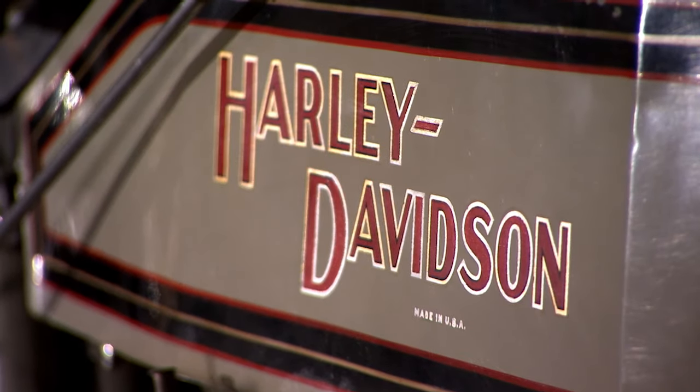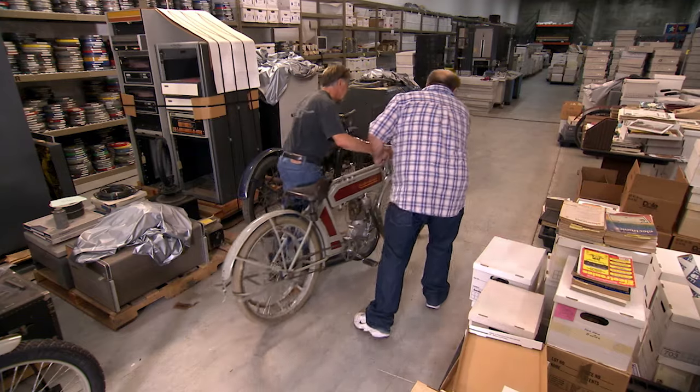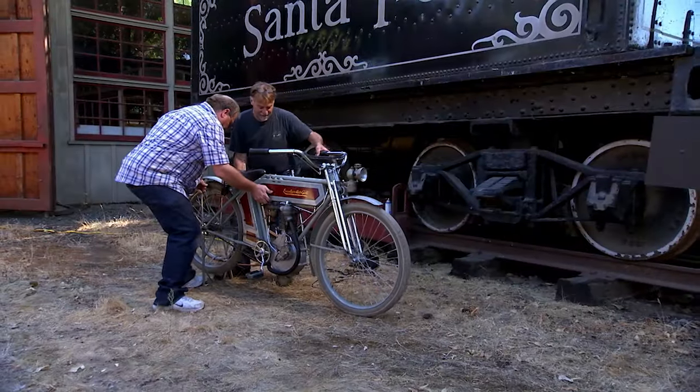There was a '14 Harley, a Reading Standard, an Excelsior. In looking at those motorcycles, two things became quite evident. The Excelsior motorcycle — extraordinary bike — every bit of that motorcycle was there.